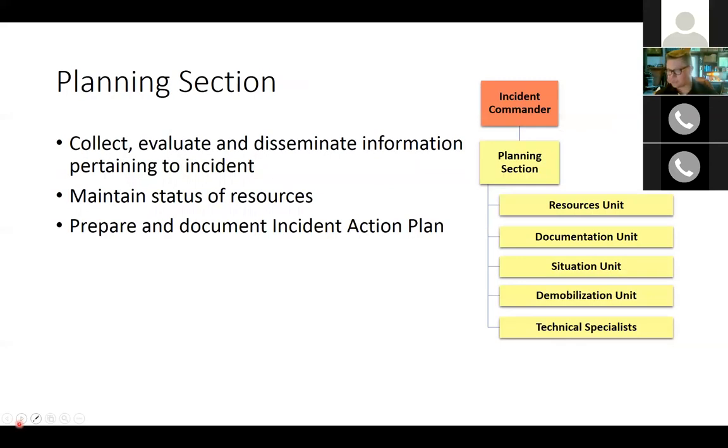The planning section collects, evaluates, and disseminates information pertaining to an incident. It maintains the status of available resources, prepares and documents the incident action plan, and tracks resources for the response. Subdivisions within the planning section are called units, as opposed to the groups or divisions in the operations section. The planning section is supervised by the planning section chief.